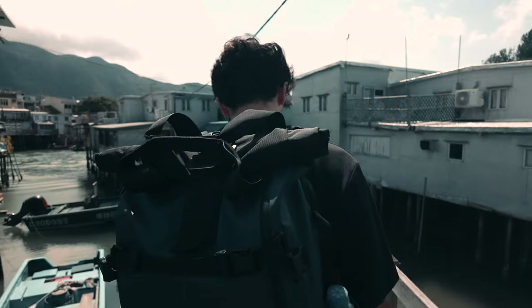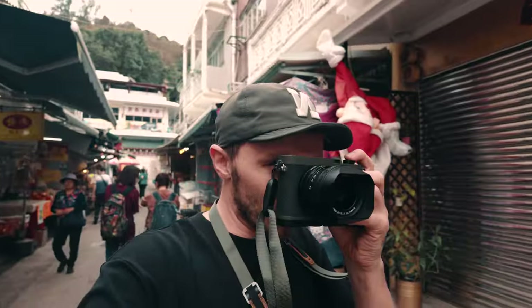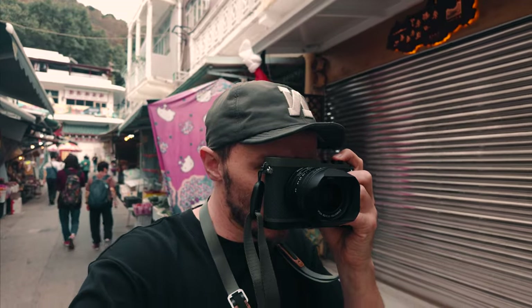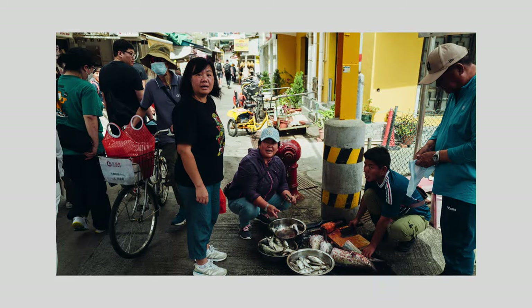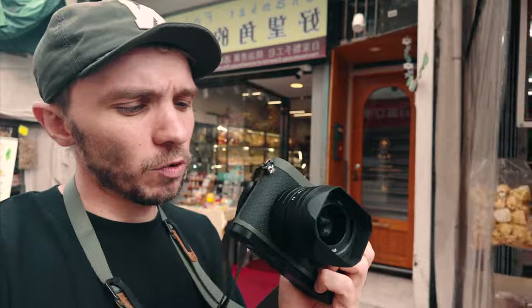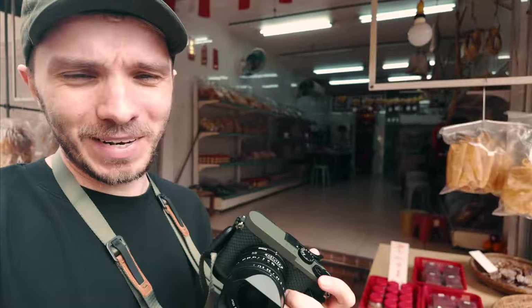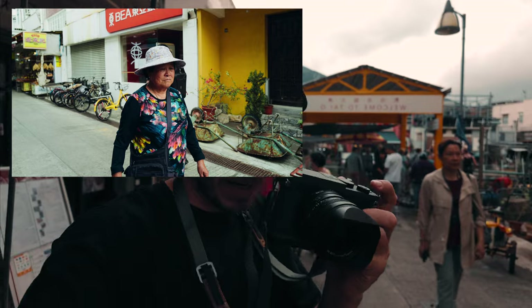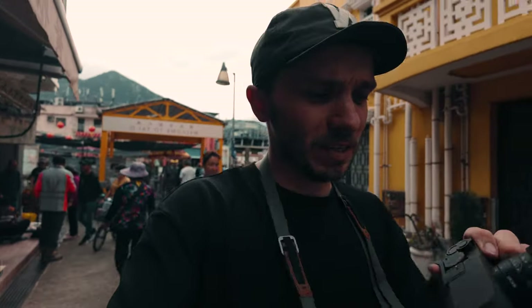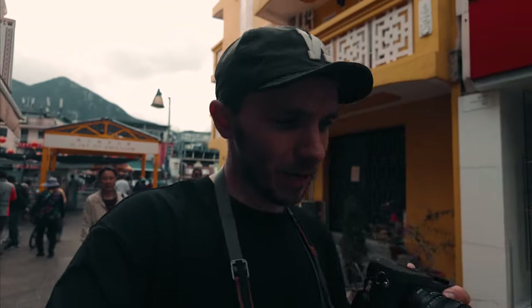I'm rocking the Leica Q2 Reporter today, walking around just getting simple shots. Some of the photos I've got so far are on screen. This is such a nice easy travel camera. Because it's the Reporter edition it's in beautiful green with contrasting black — like my hat, we're matching! It's super clean, super nice, and I'm gonna have fun shooting with it.